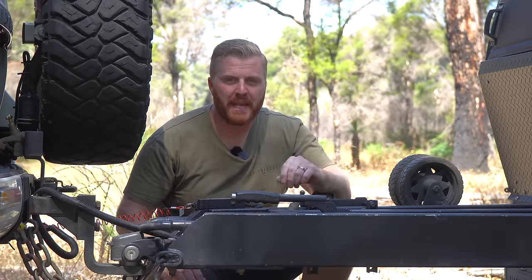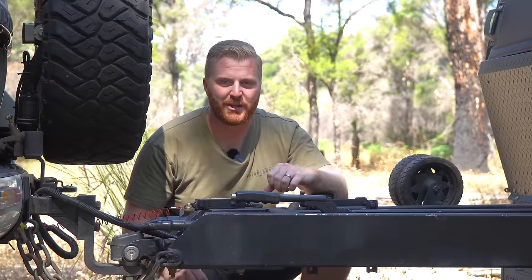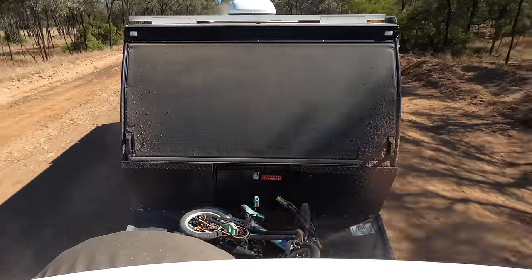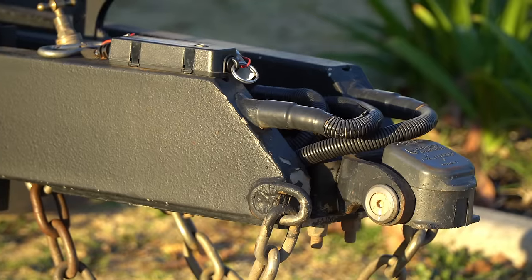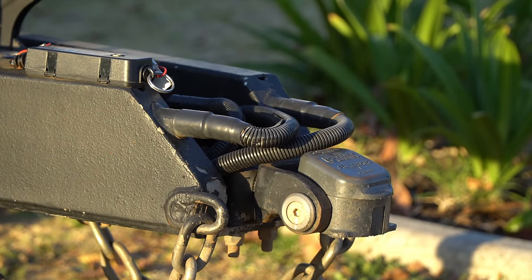Let's start with the front end. With a premium camper, we get a premium hitch — the class-leading CruiseMaster DO35. I've had no issues with the operation or the maintenance side of this. The wiring for the trailer lighting and 12-volt charging cables are run through each chassis rail and exit out the front. A guard and heat shrink give a nice finish and protect it from damage, and these have been flawless in the last year.